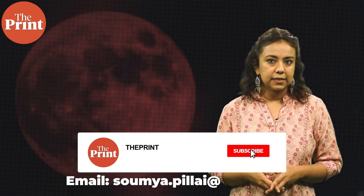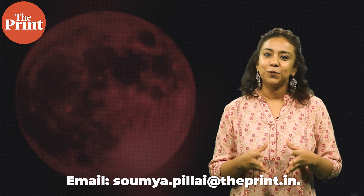If you want any subject or event explained on Pure Science, you can leave your suggestions in the comments below or write to me at somya.pillai@theprint.in. Thank you for tuning in.